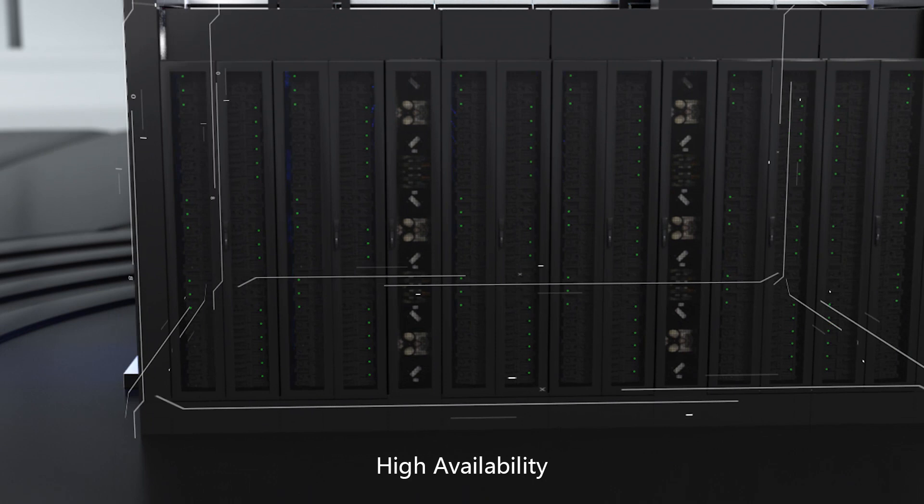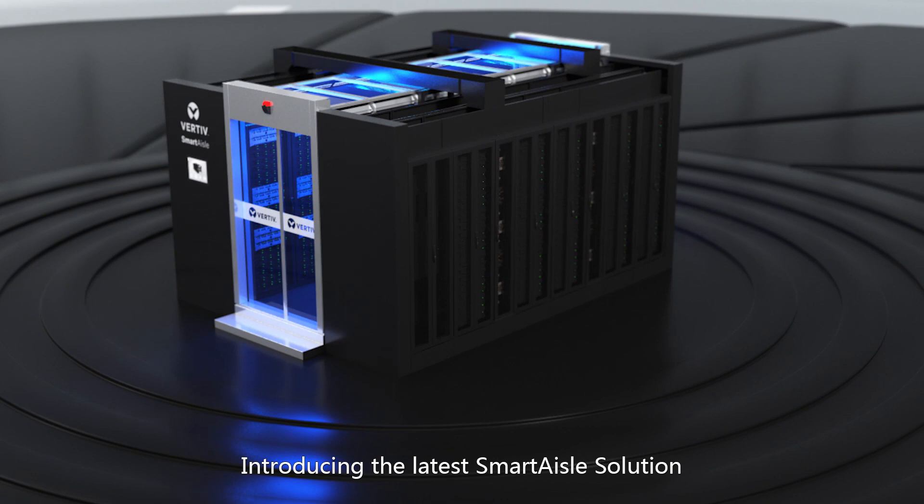High availability, high intelligence, green energy. Introducing the latest SmartAisle data center solution.